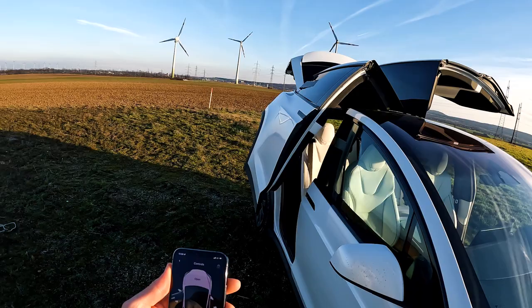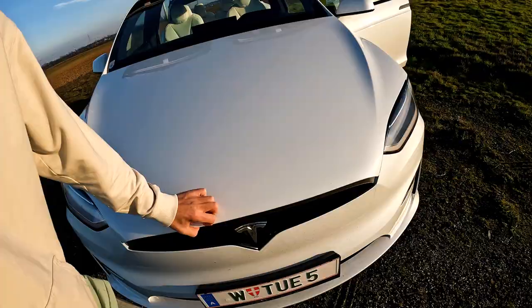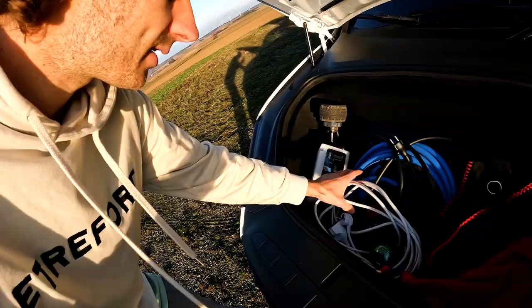With the Tesla app I can actually open each door from the phone, which is very cool — also the frunk. That's a loud noise. There's no engine here, there's a lot of room, and it's already a bit messy because I've got the cables in here.